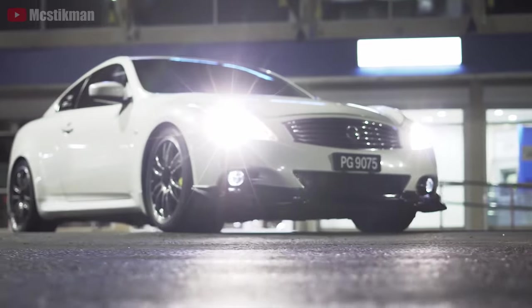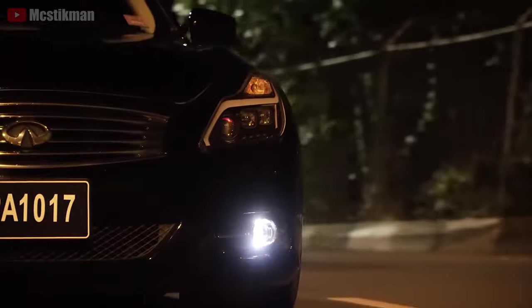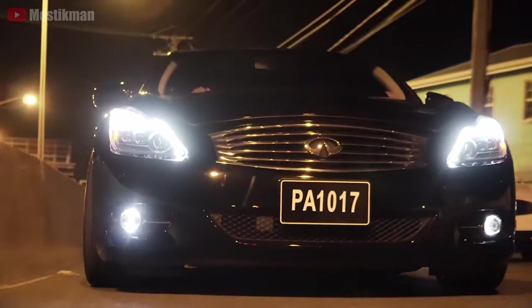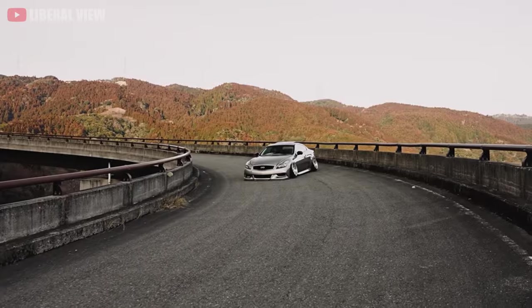Whether you love or hate the look of the 370 GT, parts and modifications are abundant as it shares components with the 370Z amongst other popular Nissan vehicles. With plenty of bargains awaiting pickup, the Nissan Skyline 370 GT might be a great baseline to start your journey.